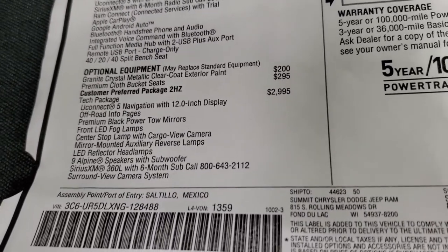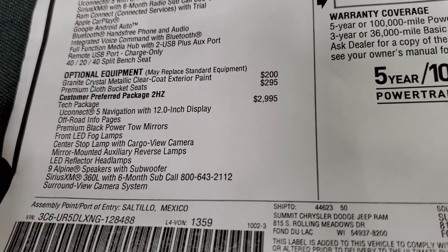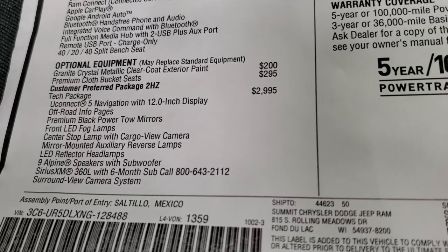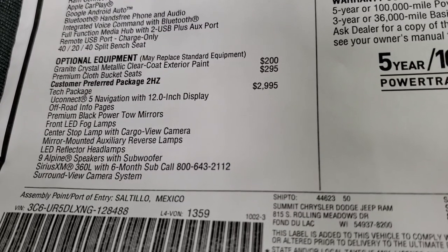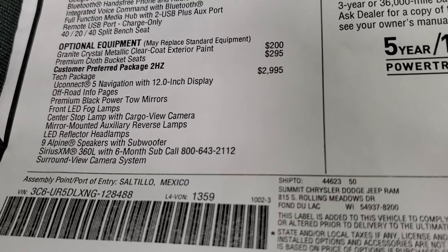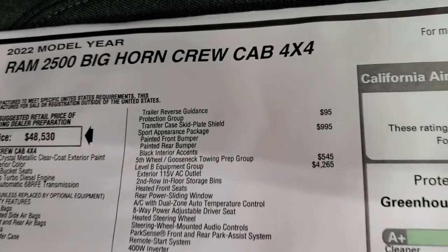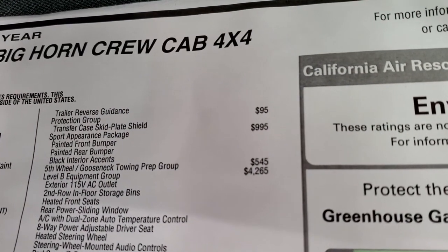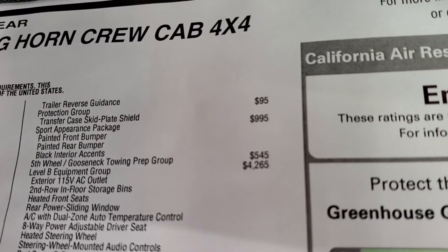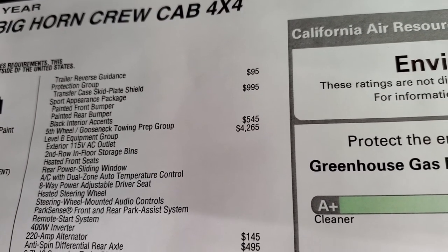The granite crystal color is $200, and the premium cloth bucket seats are $295. The tech package is a $2,995 option — it gives you the Uconnect 5 navigation system with the 12-inch radio display, off-road pages, premium black powered tow mirrors, front LED fog lamps, center stop with cargo view camera, mirror-mounted auxiliary reverse lamps, LED reflector headlamps, nine Alpine speakers with subwoofer, SiriusXM, and the surround view and trailer reverse guidance camera systems. The protection group with the transfer case skid plate is $95. The sport appearance package is $995, giving you the painted bumpers and black interior accents.